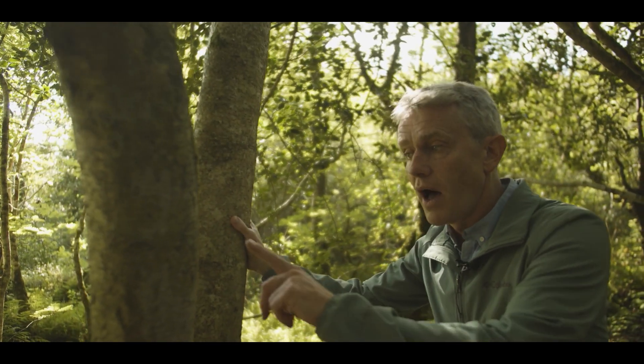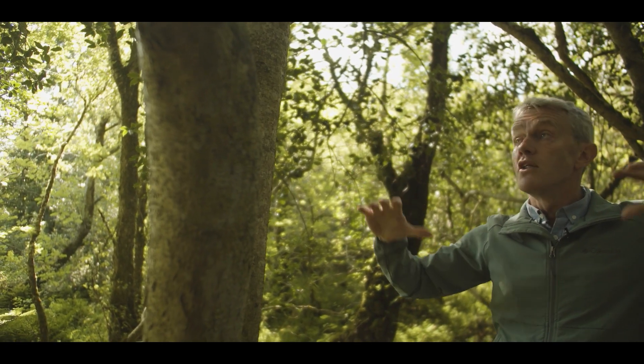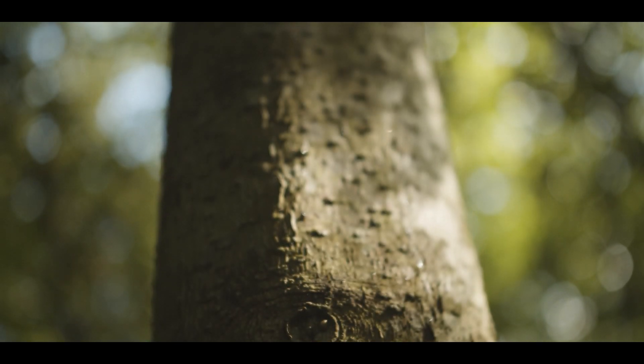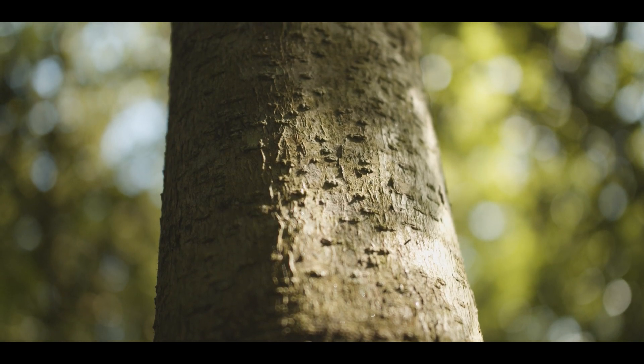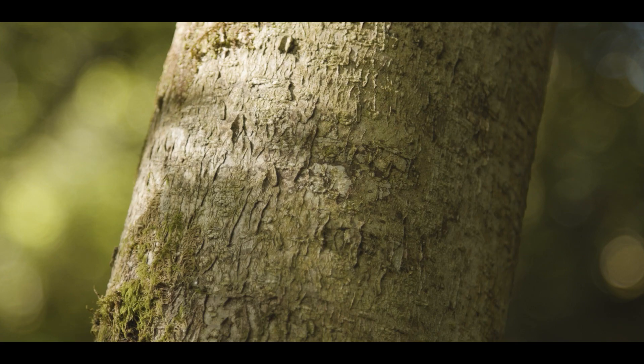As an understory tree holly is very well adapted to where it's living. The big oak trees and ash trees around here have captured most of the light, but holly is still able to grow at a reasonable pace and dominate its own area. And of course those evergreen leaves give it an advantage in early spring and late into the autumn when all the bigger trees have dropped their leaves.